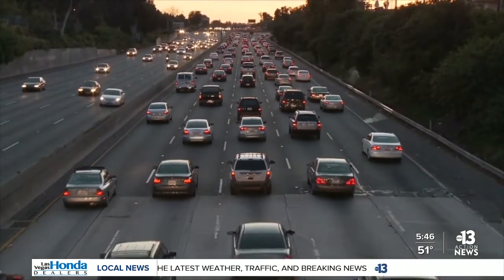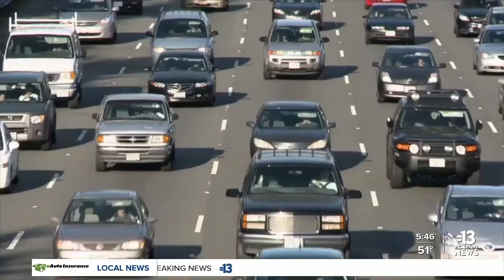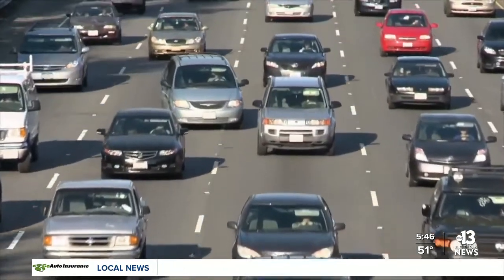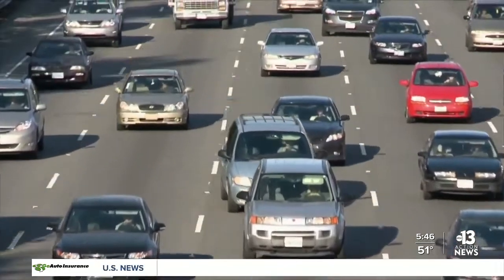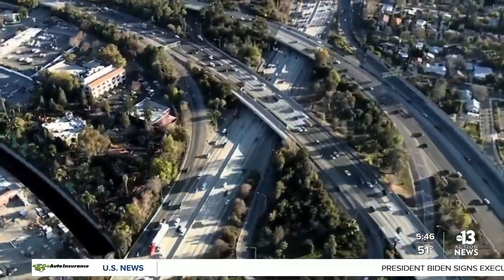The IIHS president said speed is a factor in more than 25 percent of traffic deaths and there hasn't been much improvement over the last decade. Data shows speeding became even more of a problem at the start of the pandemic when fewer people were on the road.